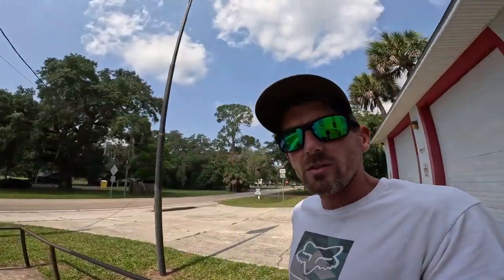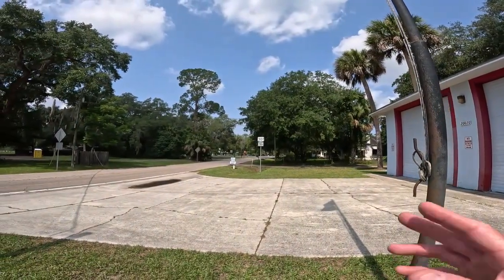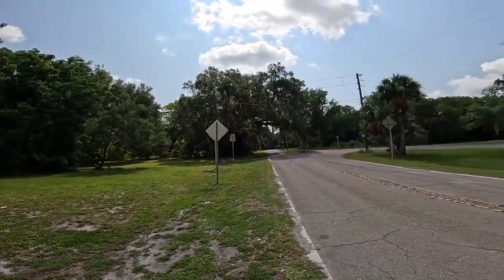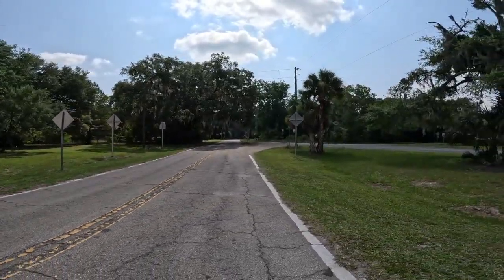Lots of history in this little town right off of Highway 301. Really close to Cross Creek, Citra, Alachua County - and we're really close to Marion County as well. Pretty cool, just wanted to show that old building in this old town. Railroad tracks right down the street. Thanks for joining me, just showing you this little corner and all the old stuff. Pretty neat - see you guys next time.